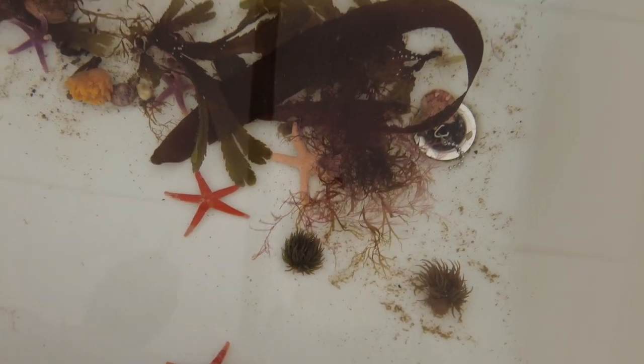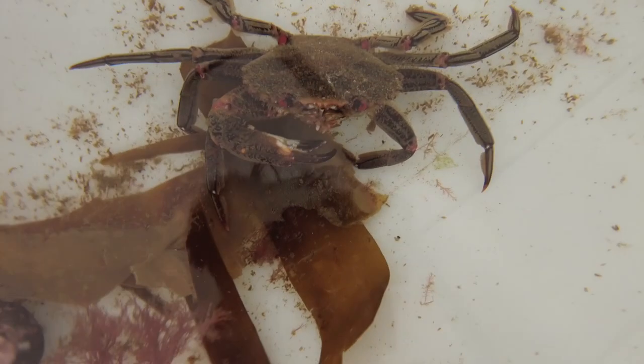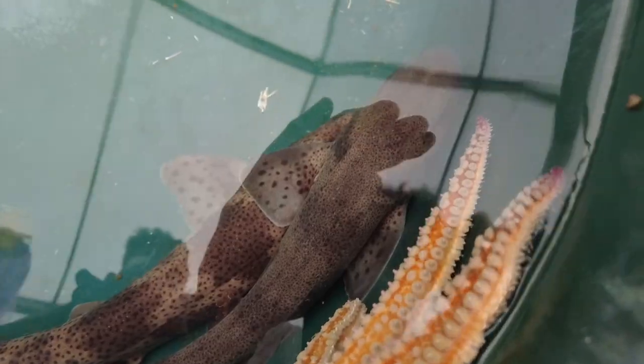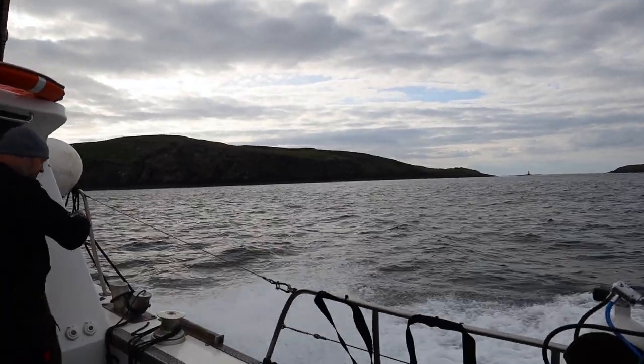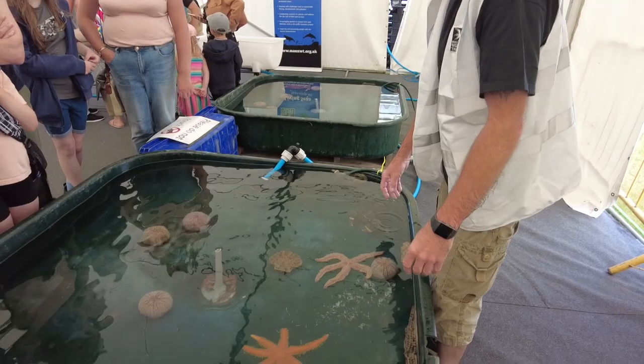These animals are collected by scuba divers a couple of days before the event and released back into the sea immediately afterwards. In this video, you're going to come along with us as we go look for some of these sea creatures and bring them back for the aquarium — only for a while — before bringing them back to the sea again. This allows children and adults to learn about the seas immediately surrounding them.